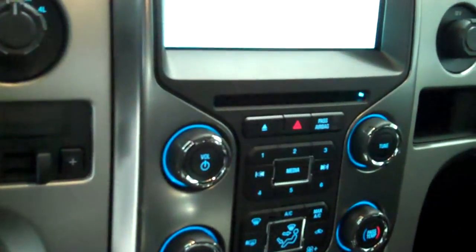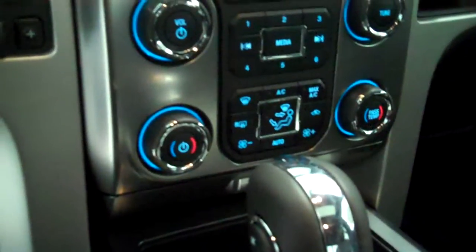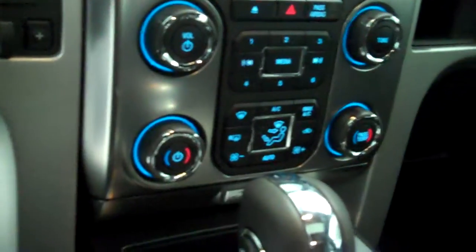Inside it's got the black leather interior with bucket seats and console. It has a navigation system, backup camera, AM/FM stereo radio with CD, automatic temperature control, and both heated and air conditioned seats.